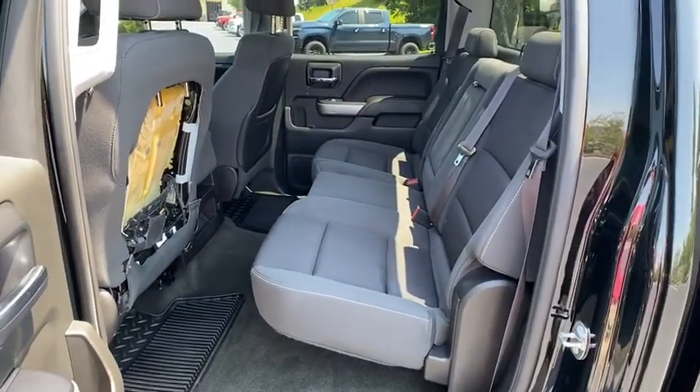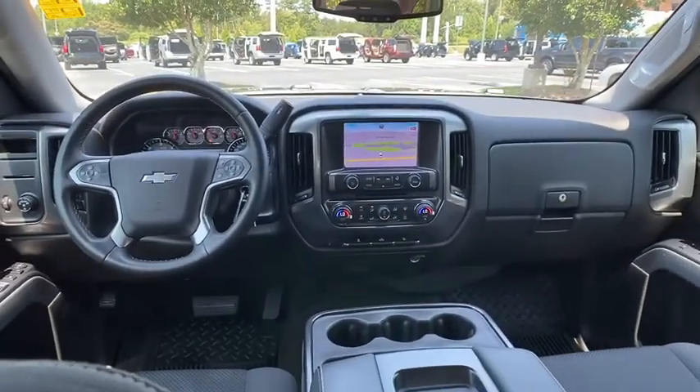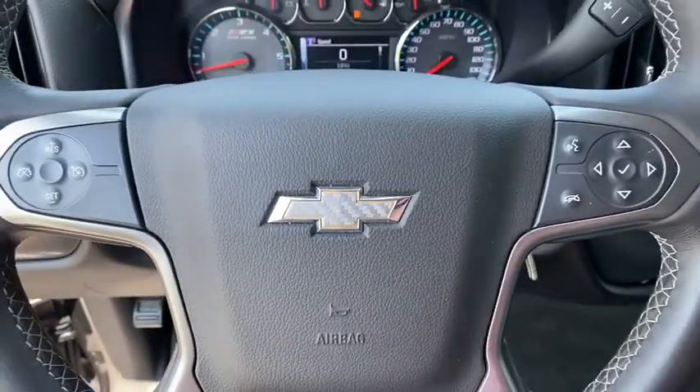Leather-wrapped steering wheel, power steering, adjustable steering wheel, aluminum wheels, floor mats, four-wheel disc brakes, cruise control, AM-FM stereo radio, power windows.